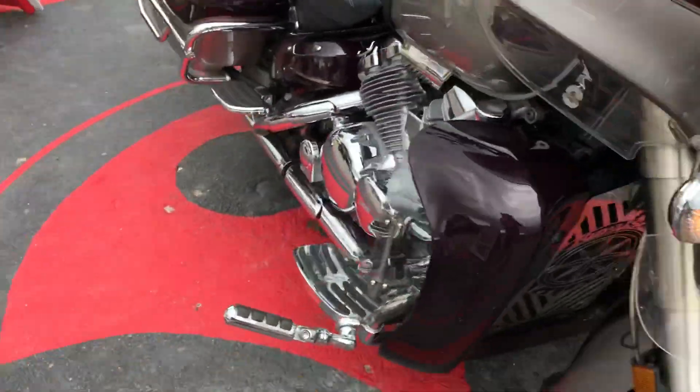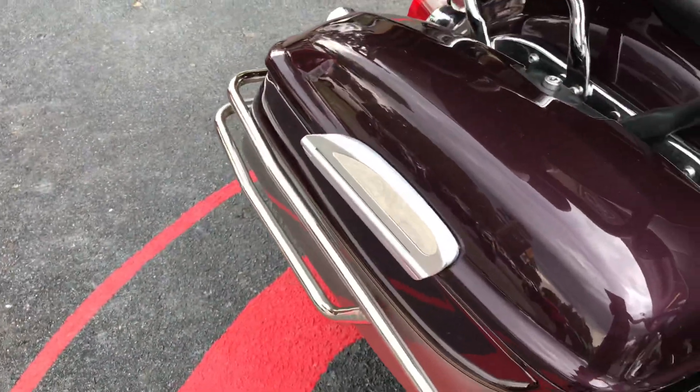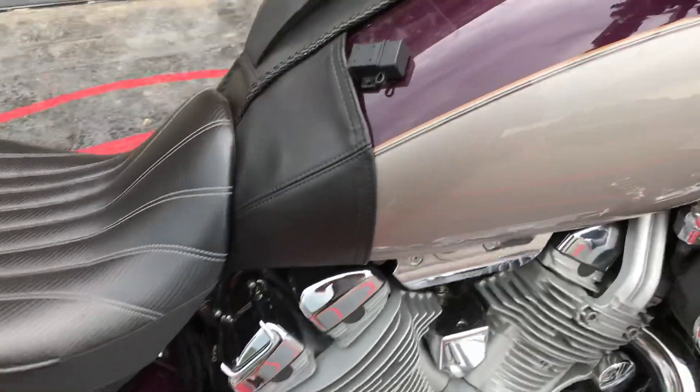That's your daymakers. Sounds pretty gnarly. It's a very clean bike.